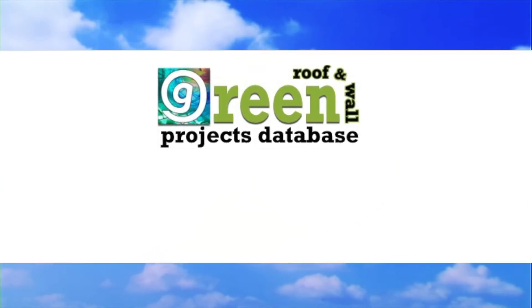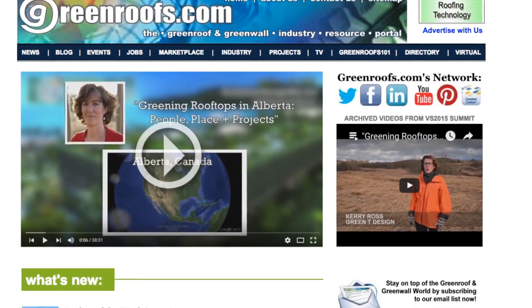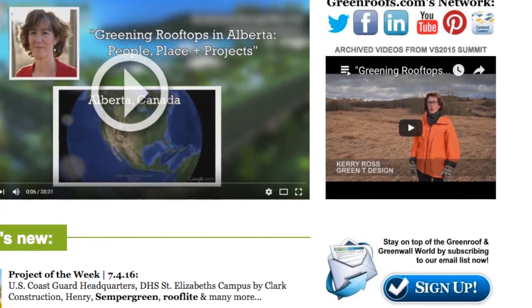For more information about this project and many more, explore the Green Roof Project Database at greenroofs.com, and join our mailing list so you don't miss out on any of the green roof news and upcoming projects of the week.